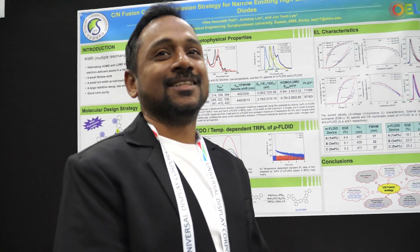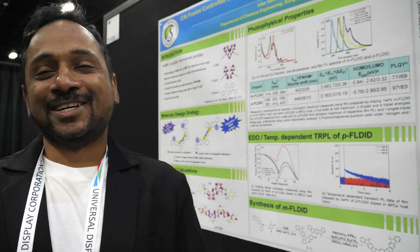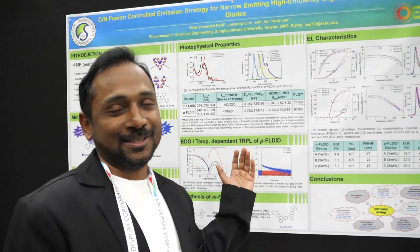Please introduce yourself. My name is Dr. Vilas Patil, and I am working as a postdoctoral student at Sangokon University in South Korea, and I am presenting my research work here, which is mainly related with narrow emitting emitters.